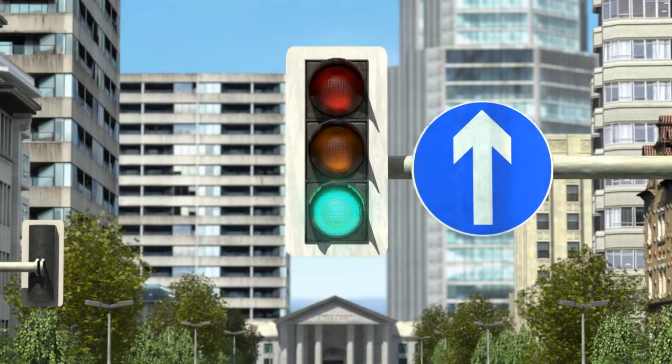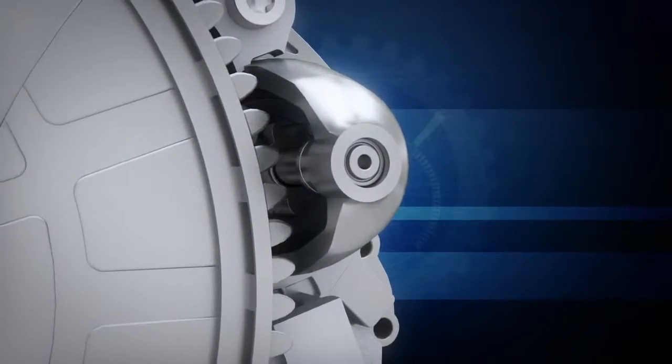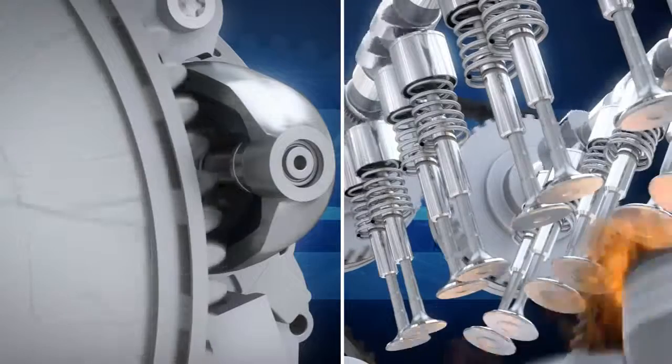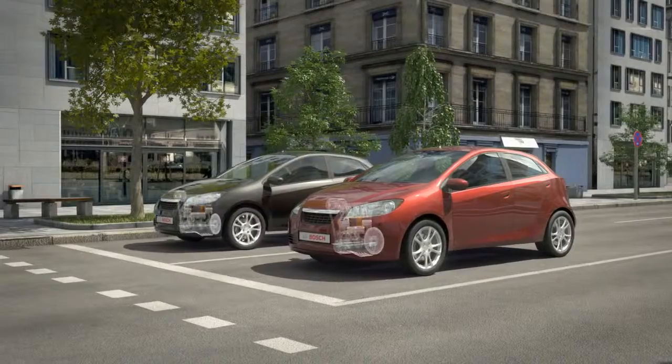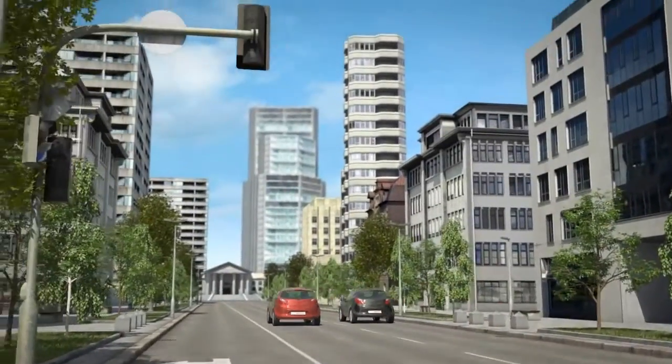As soon as the light turns green and the driver releases the brake pedal, the start-stop starter motor gets the signal to start the engine. And the engine starts quickly and reliably. When the driver presses the accelerator, the vehicle can move away without delay and perfectly reliably.